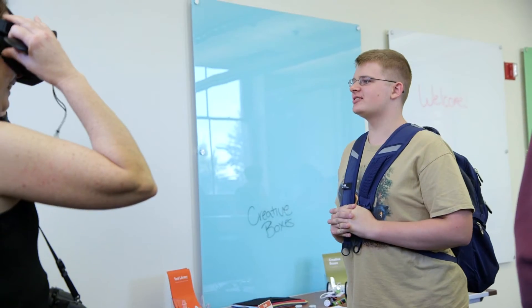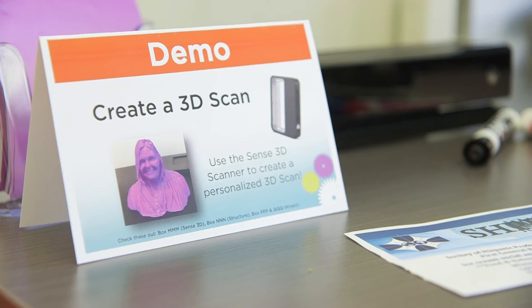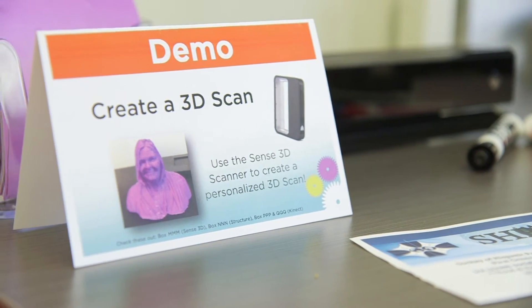I just enjoyed being able to experience all the different technology, because this stuff, while it's not very common now, could be common in the future. Seeing it in its development and the early stages really provides a unique opportunity.